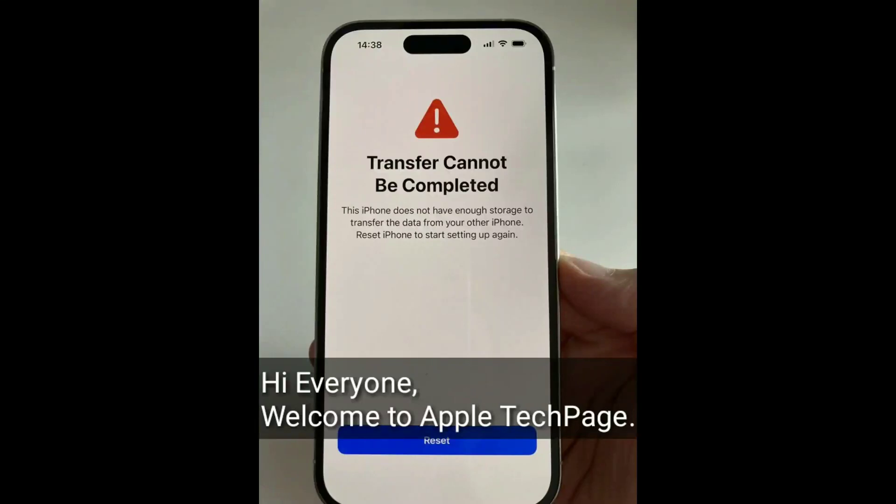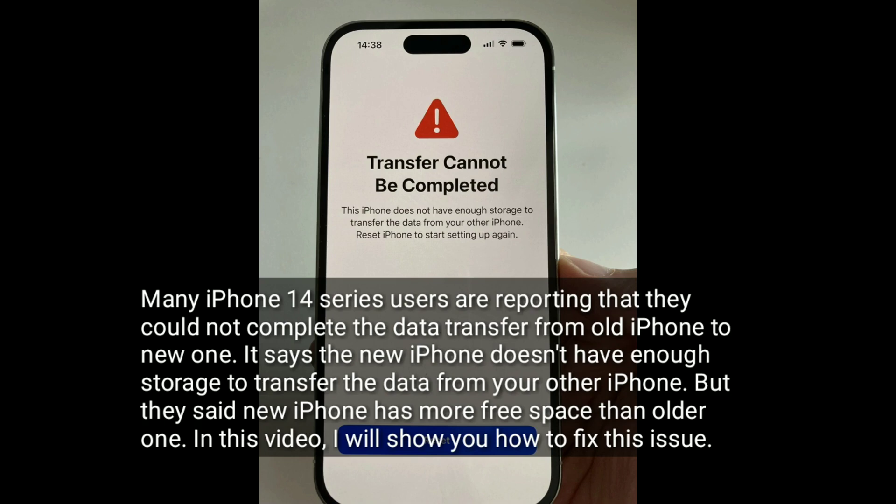Hi everyone, welcome to Apple Tech page. Many iPhone 14 series users are reporting that they could not complete the data transfer from old iPhone to new one. It says the new iPhone doesn't have enough storage to transfer the data from your other iPhone. But they said the new iPhone has more free space than the older one. In this video, I will show you how to fix this issue.